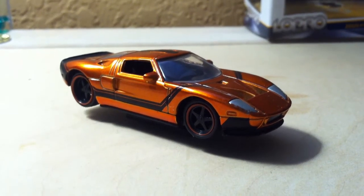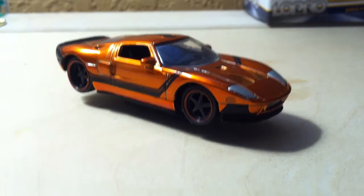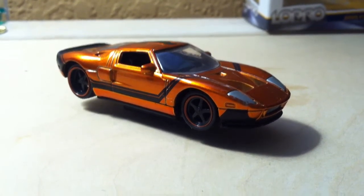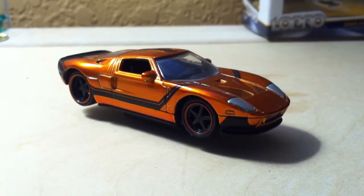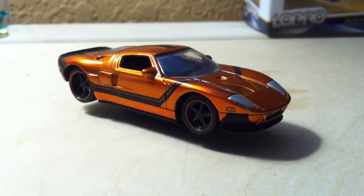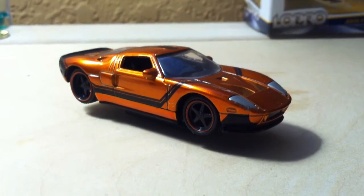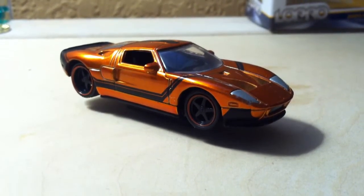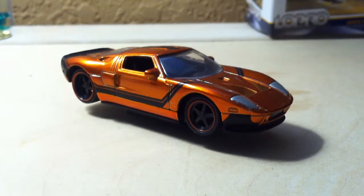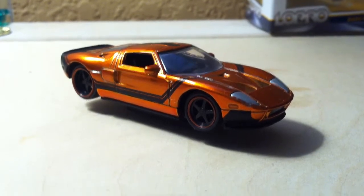Hey guys, this is Ken and today I'll be doing a review of a 2005 Ford GT from Jada Toys. Let's start with the bright orange paint job with black racing stripes along with the matching orange outlining of the rims. This car also comes with a black plastic leather interior and a nice hefty engine in the back.